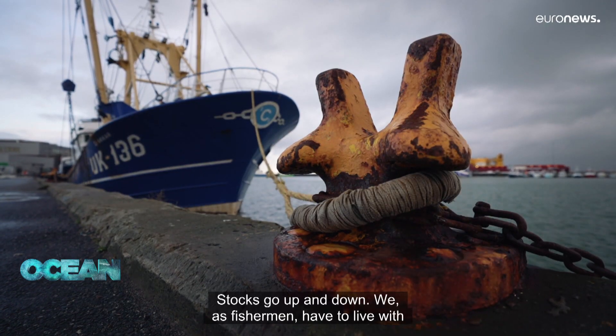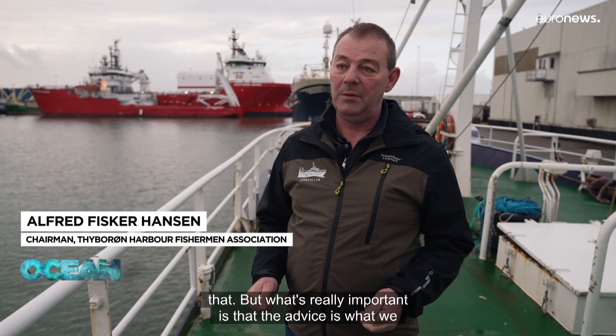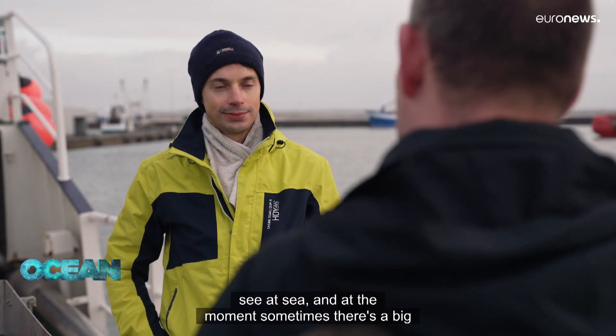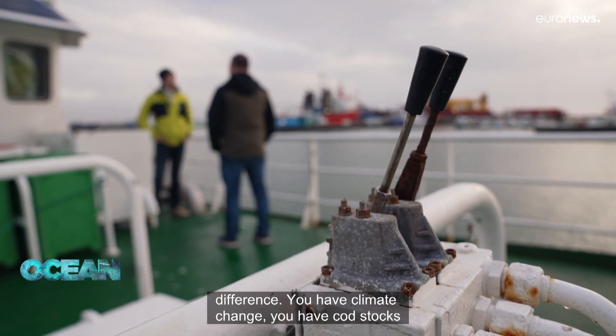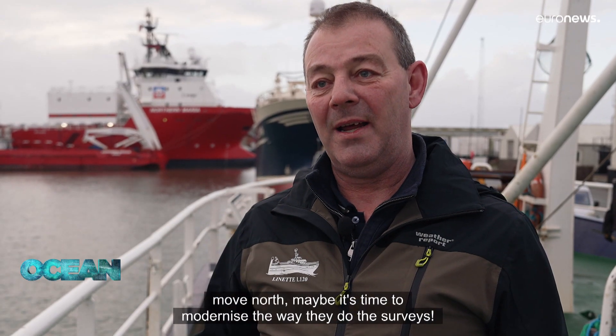Stocks go up and down — we as fishermen have to live with that. But what's really important is that the advice matches what we see at sea, and at the moment sometimes there's a big difference. With climate change and fish stocks moving north, maybe it's time to modernize the way they do the surveys.